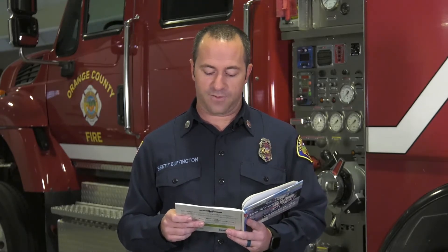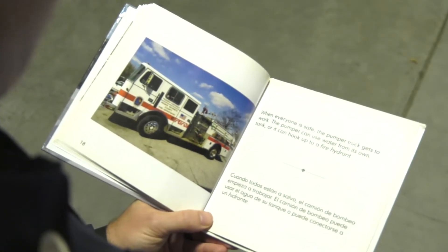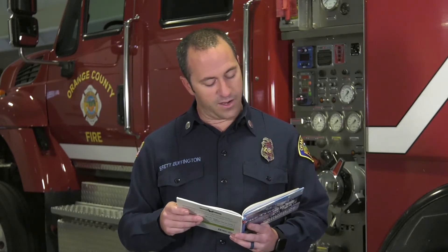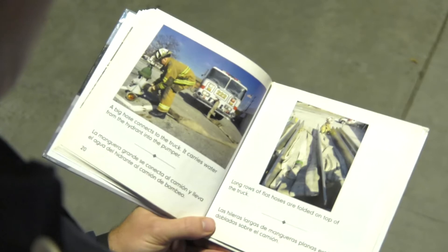When everyone is safe, the pumper truck gets back to work. The pumper can use water from its own tank, or it can hook up to a fire hydrant. Does everybody have a fire hydrant near their house? A big hose connects to the truck. It carries water from the hydrant into the pumper.